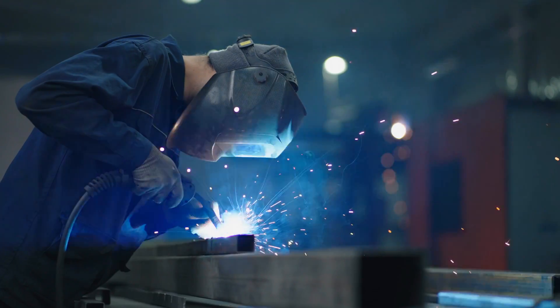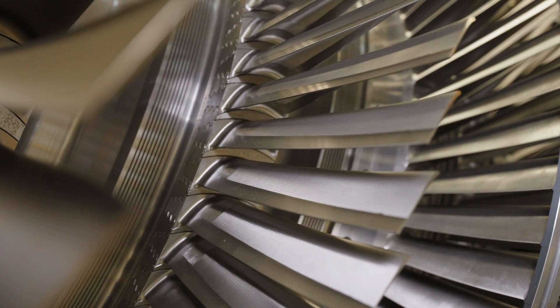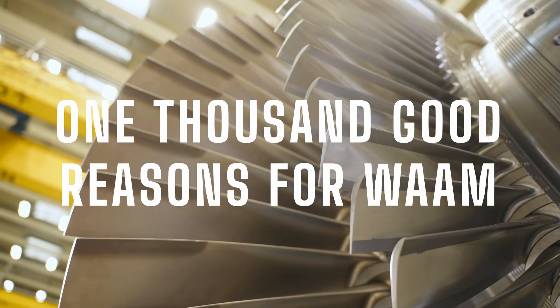Who doesn't know arc welding? It's a reliable and robust standard technology with countless applications. And there is a new use case now: WAMing.